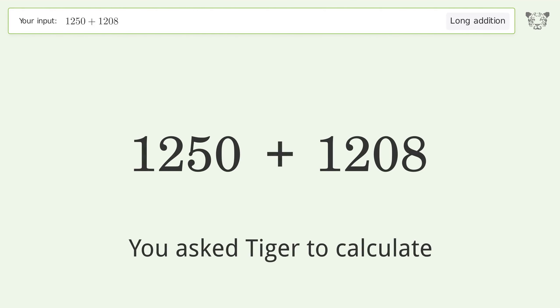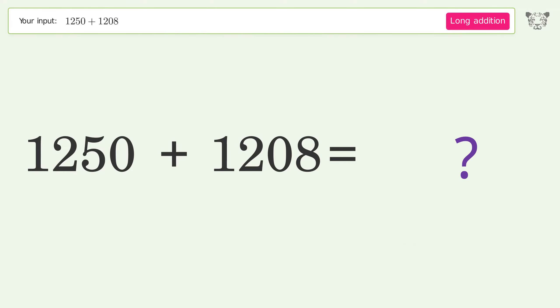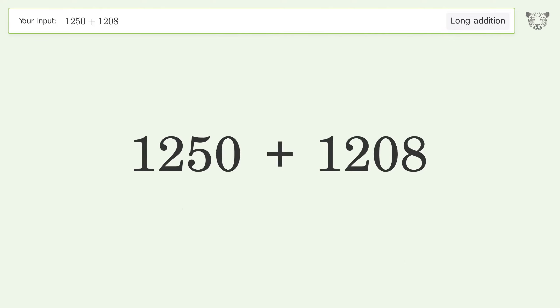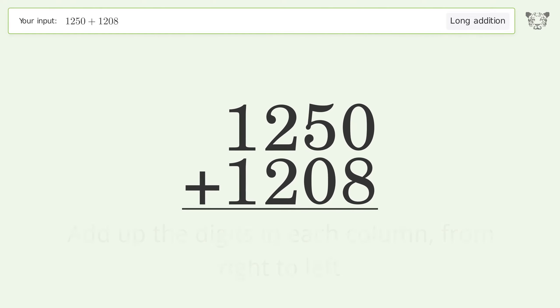You asked Tiger to calculate. This deals with long addition — the final result is 2458. Let's solve it step by step: rewrite the numbers from top to bottom aligned by their place values, then add up the digits in each column from right to left.